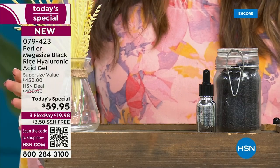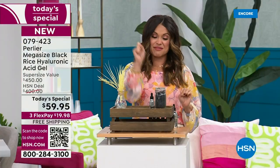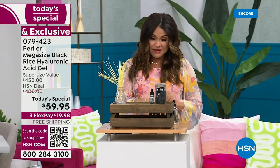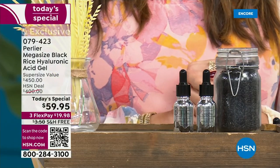You get free shipping, you get flex pay. Hold your horses — you're saving $19, but everything else I'm about to show you, you are not paying for. Your today's special starts with that one $78 bottle, then let's throw in a second $78 bottle.